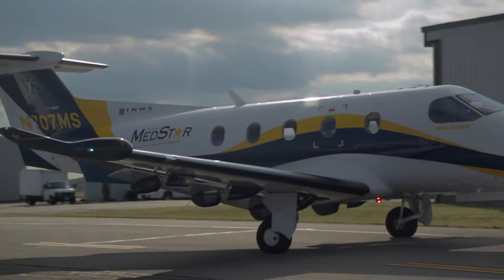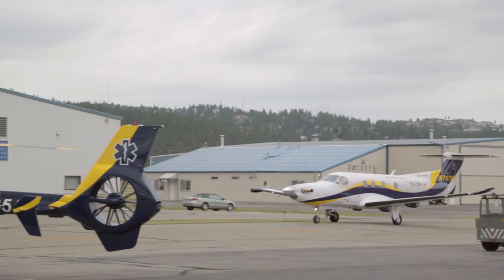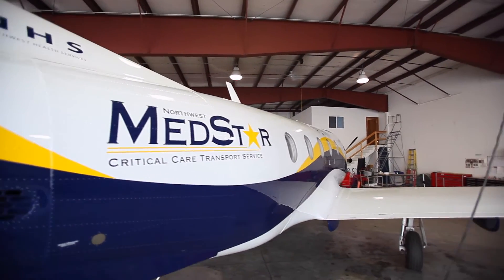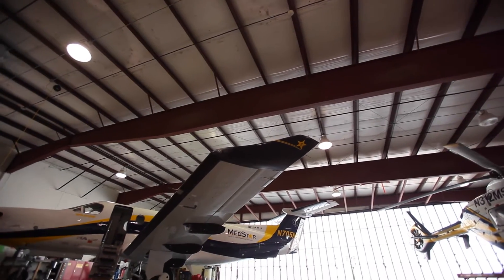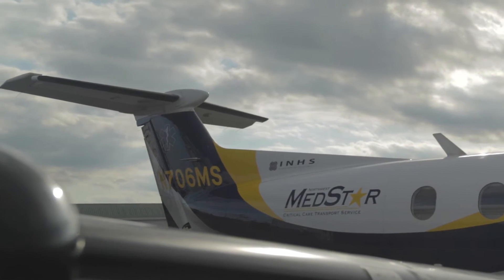Our fixed-wing aircraft is typically used for inclement weather and for transports greater than 150 miles out. We have a total of three Pilatus aircraft. It's one of the best aircraft for the EMS industry to utilize in inclement weather — it's a very low-cost, high-efficiency aircraft that carries a large amount of fuel to go long distances without refueling.